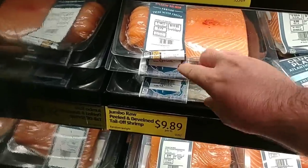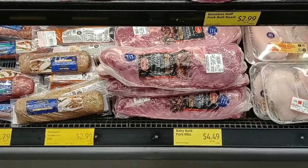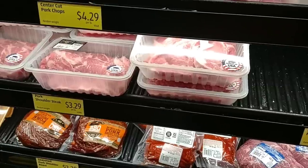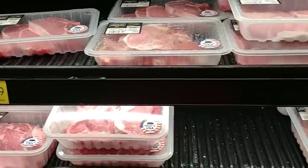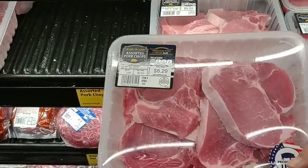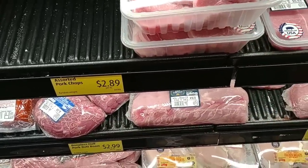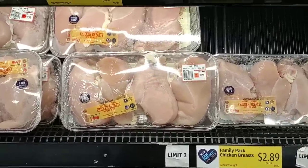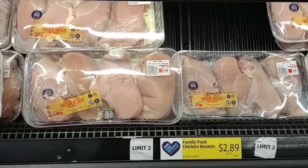They've got jumbo raw peeled shrimp here for $9.89 a pound. Baby back pork ribs are $4.49 a pound — that is up from $3.49 a pound not that long ago. Center cut pork chops are $4.29 a pound, which is about regular everywhere. Assorted pork chops are $2.89 a pound, comparable to a lot of places. Family pack chicken breast is also $2.89 a pound — about as good a deal as we're going to find, even when it's on sale.